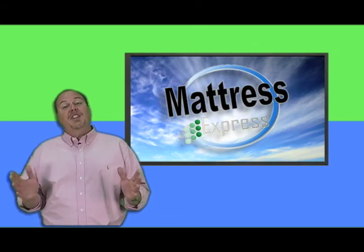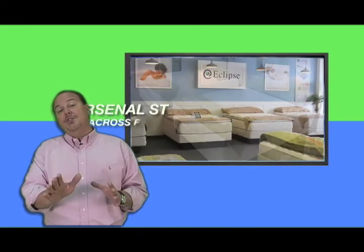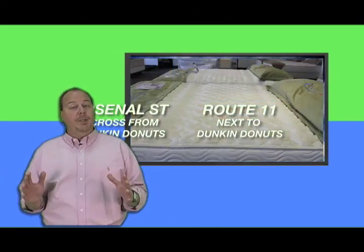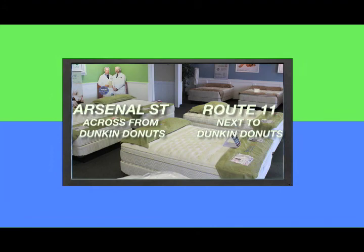Mattress Express, in less than four years, has become Northern New York's largest seller of mattresses with two locations: Arsenal Street in Watertown and outside the main gate of Fort Drum. Because we buy factory direct, we don't mark them up like others, and we keep everything in stock. So when you buy it, you're sleeping on it the same night.